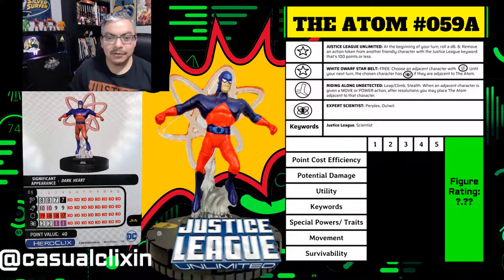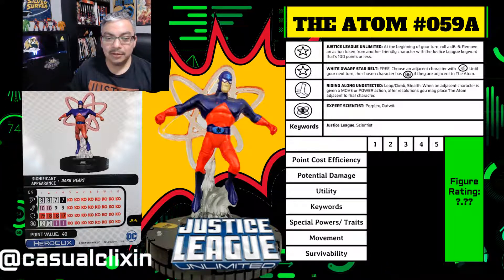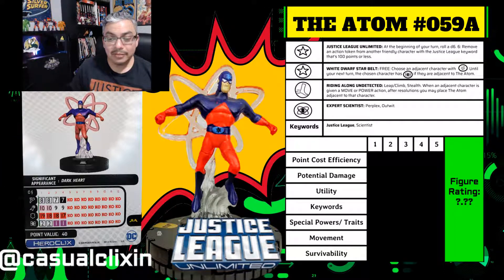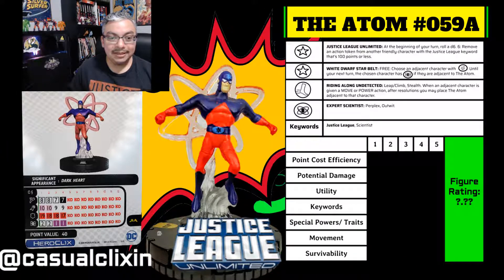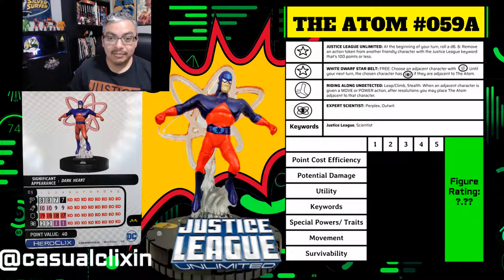This episode is probably one of the more important episodes in the entire series because it sets up a lot of plots for future episodes. 'Dark Heart' is the 10th episode of the first season of Justice League Unlimited, written by Warren Ellis and directed by Dan Reba.